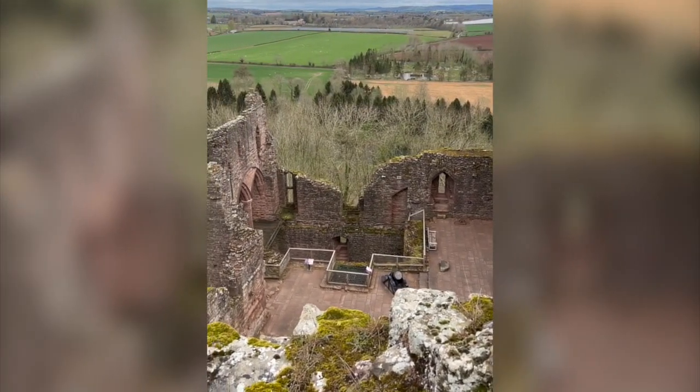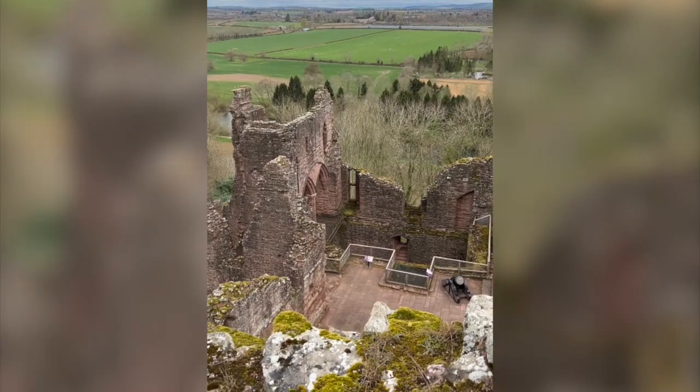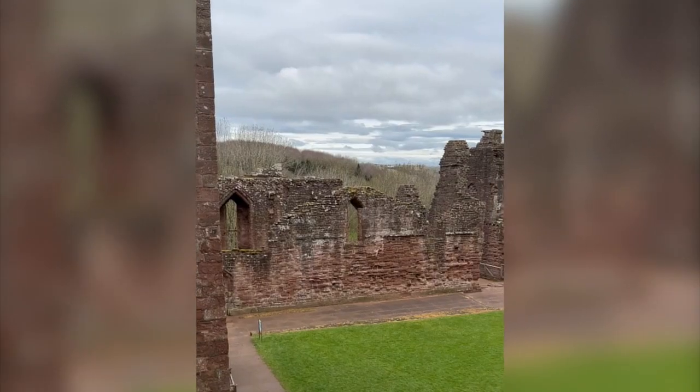By the 16th century, Goodrich was used less and less as a residence, although it stayed in use as a judicial centre and prison.